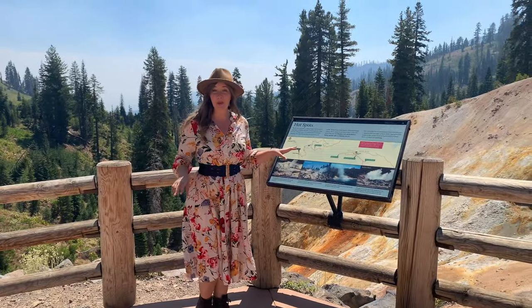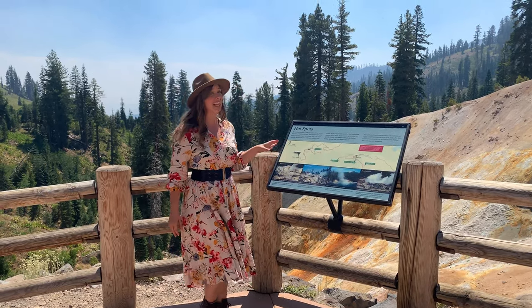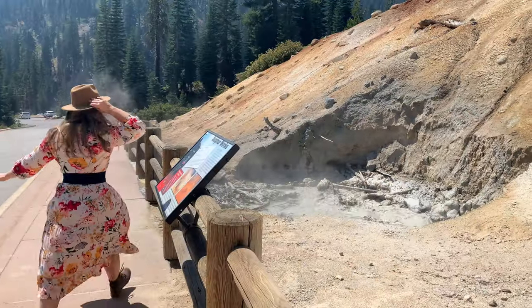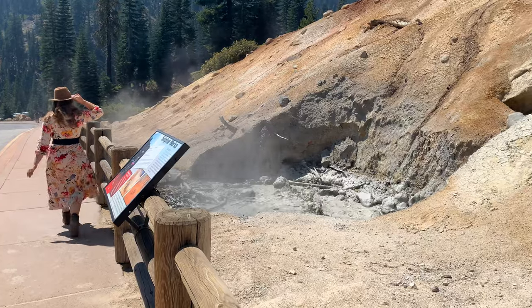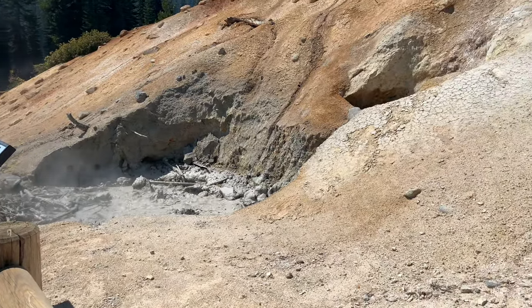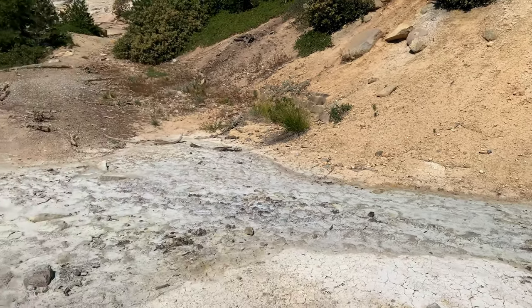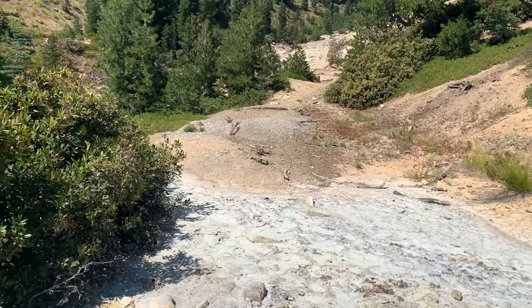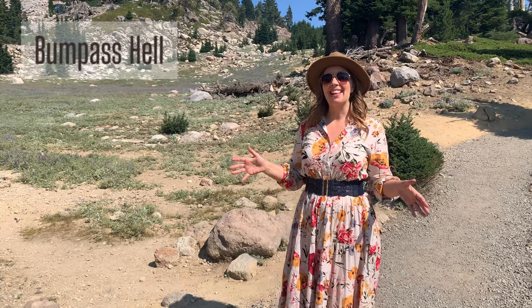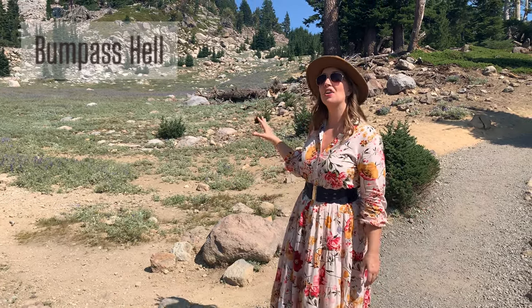There are many interpretive signs posted here along the trail so you can get more information about this unique place. The lovely gravel path that leads to Bumpus Hell is lined with beautiful trees and purple wildflowers.